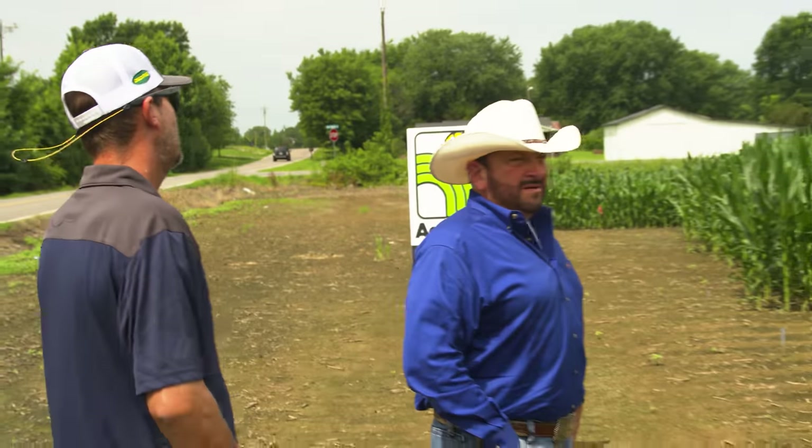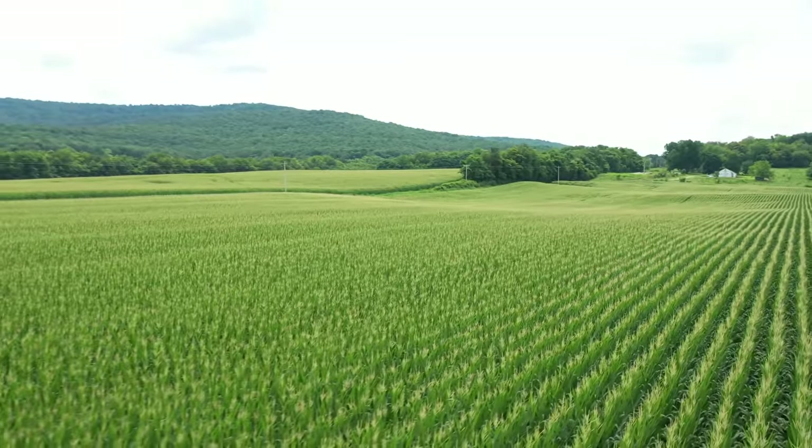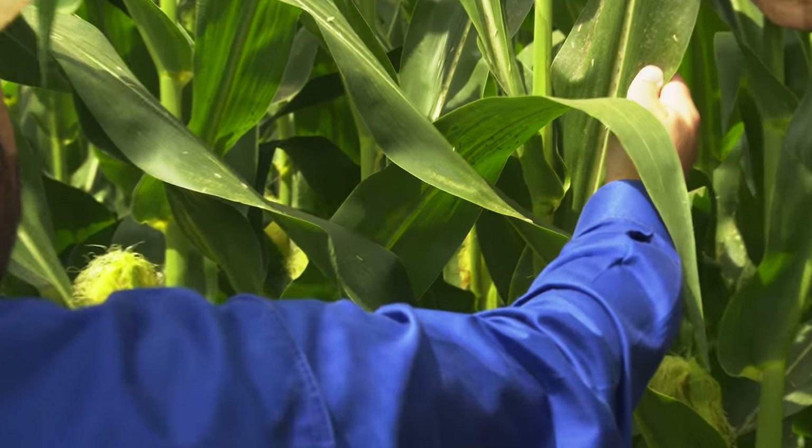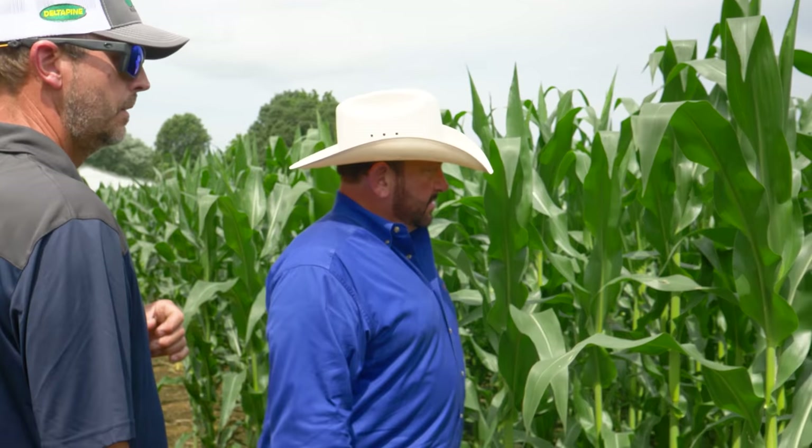The first thing I look for is the stalk size — I want a good, girthy stalk that's going to hold 300 bushels of corn. Overall it looks decent. One thing about it is it's going to show us what happened in poor conditions. What do you think, Colt? I think the structure looks good, it's healthy. I see two, three varieties that are already outperforming the others. I'm anxious to see what the yields are this year.